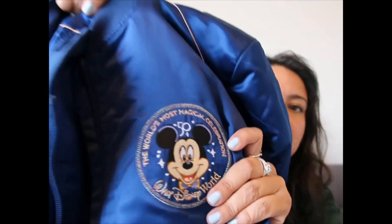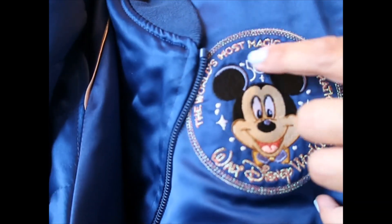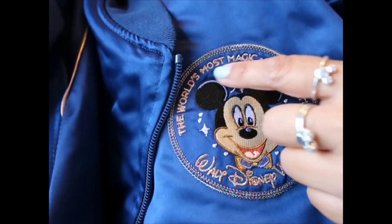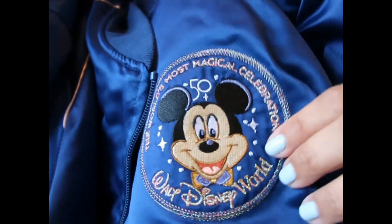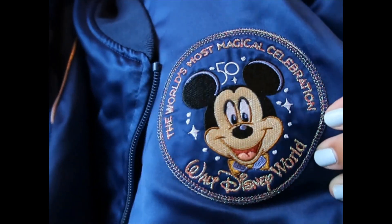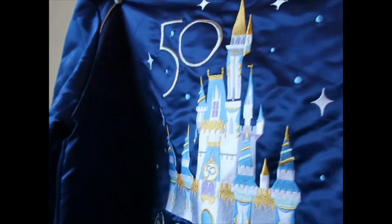On this side there's a patch with Mickey Mouse and '50,' and all the threading is made with iridescent thread. It's so beautiful, it has a lot of dimension. It's super pretty, and it has pockets on both sides of course. The back is to die for.